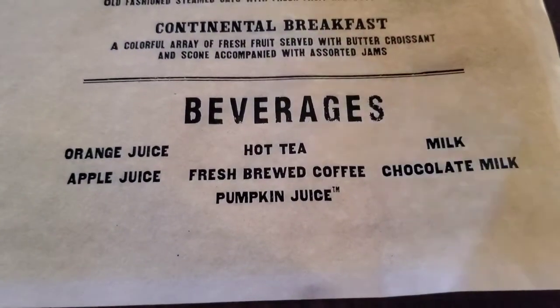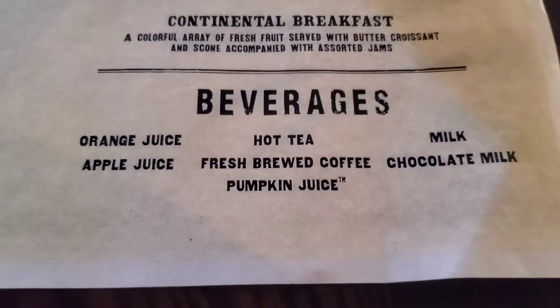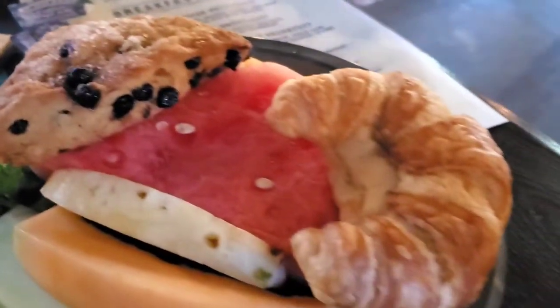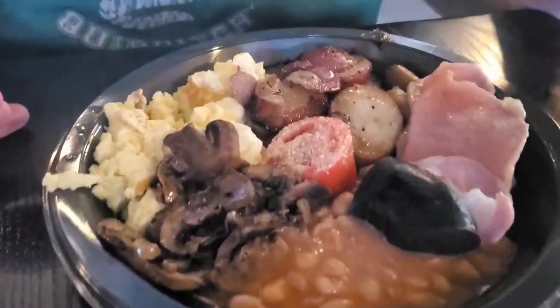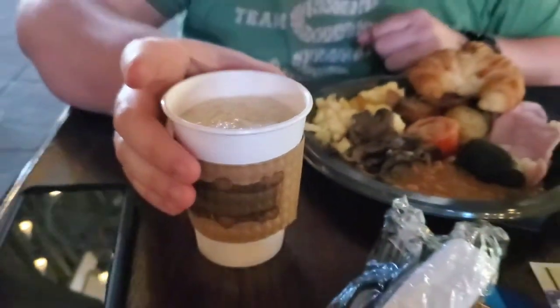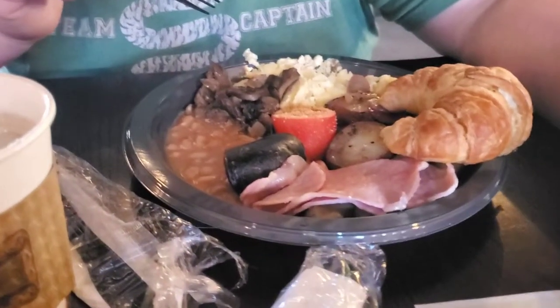They have announced that year-round you can now get hot butterbeer, so we asked and we're getting hot butterbeer in June — we've never had it. Right here is the Continental: we have a scone, a croissant, and lots of fresh fruit. I got pumpkin juice. We also got the English breakfast — we just wanted to try it because we've never had a traditional breakfast. Let's try the pumpkin juice first. It's pretty much the same as the one in the bottle — it's got a little bit of apple or something mixed in, but it's very cinnamon-y.